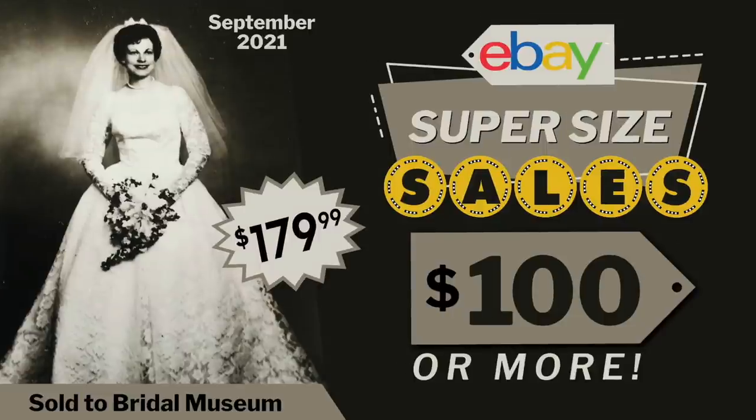Hi eBay sellers, it's Suzanne. How'd you like that intro music? Kind of have a bridal theme going on there. It's so fun making these videos because you can include whatever you want. So welcome back to another eBay super-sized sales $100 or more video. The sales in this video come from my Facebook group where sellers post what they found, where they found it, how much they paid for it, and show us the actual sale so that we can all learn from each other's successes. And these sales come from late August, early September 2021.